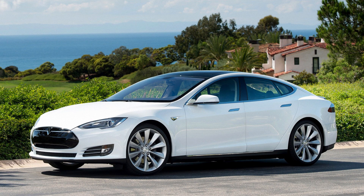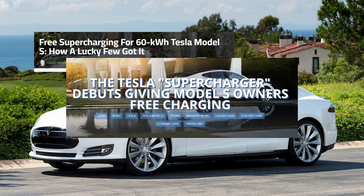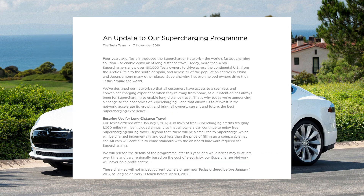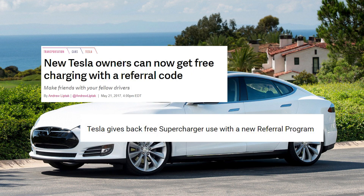When Tesla first launched the Model S, it included free unlimited supercharging with all but the smallest capacity cars. In late 2016, Tesla decided that this offer was no longer sustainable and changed the scheme. Although the transition over January to April 2017 was more complicated than this, the new scheme effectively gave free supercharging to the first owner when a referral code was used.